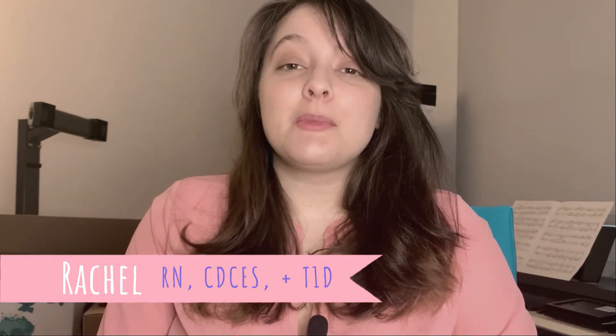Hi, welcome to Give Me Some Sugar. My name is Rachel. I'm a certified diabetes care and education specialist and person with type 1 diabetes of over 20 years. Today we are talking about exercise and how to keep a steady blood sugar during your workouts.